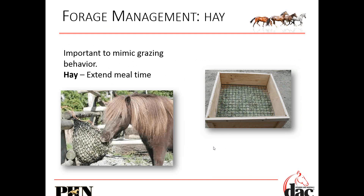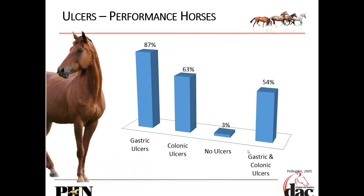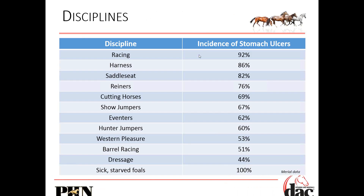You can't just be feeding 1.2 or 2.5% of body weight in one or two meals — you've got to mimic that grazing behavior. Gastric ulcers affect about 90% of performance horses. Over 60% have colonic ulcers, and over half the population have them in both locations. This was data from 2005 and those numbers are certainly higher now. Looking at different disciplines, racing horses and harness horses — these horses are stuck in stalls more than others. Sick or starved foals have 100% incidence. Those horses that live in stalls have the highest rates.